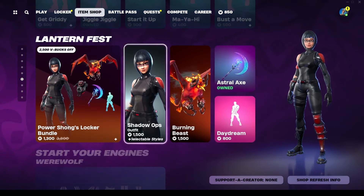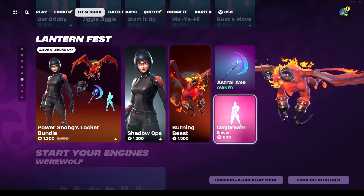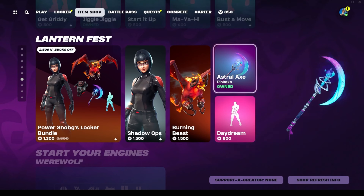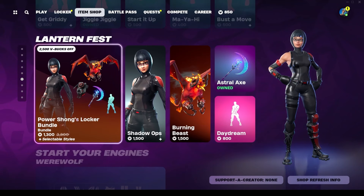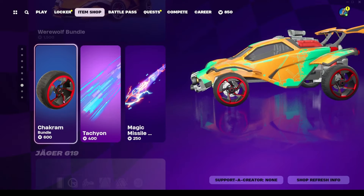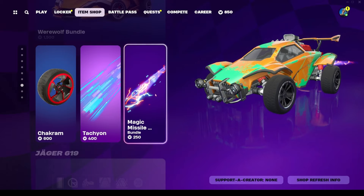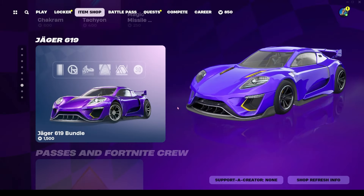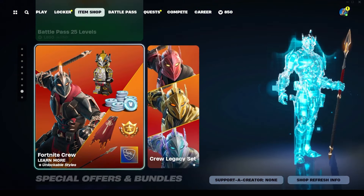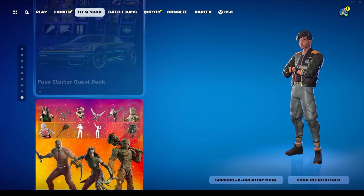Lantern Fest Shadow Ops is still available at 1500 V-Bucks, with her glider for 1500. You can also get the Daydream emote for 800 V-Bucks and the Astral Axe for 1200, or get everything in a bundle for 2500 V-Bucks. The Werewolf bundle is still available for 1500, with Chakram Wheels for 600, the Tachyon bundle for 400, and the Magic Missile bundle for 250. The Jagger bundle is also available for 1500 V-Bucks. You can buy 25 Battle Pass levels for $18.50 or join Fortnite Crew for $11.99 a month.